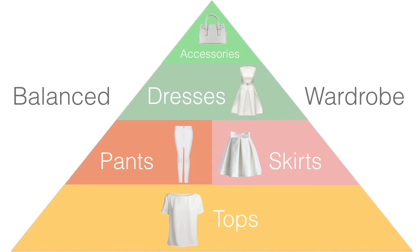The reason tops form the base is that they give you the most mix-and-match options. You've probably noticed that you can put on a new top with the same pair of pants and people think you have a brand new outfit simply because you swapped out the top. So the area that contains your tops should be the largest area of your closet, to give you the most bang for your buck in mixing and matching. The second largest area is going to be pants and skirts, for the same reason.